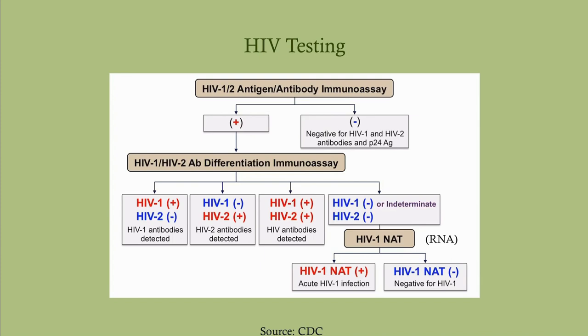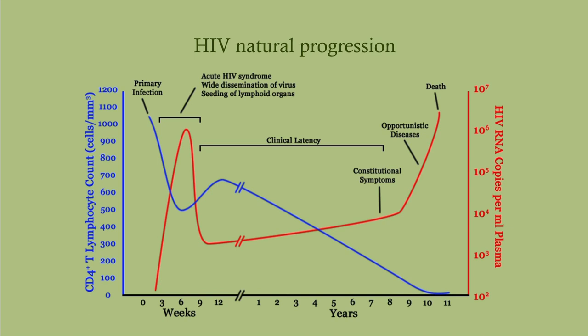This is the natural progression curve. In red is the viral load and in blue is the CD4 count. Notice that immediately there is a very big spike in viral load. Then you mount an immune response and the viral load drops. But throughout the latent period where you don't have symptoms, there is a progressive drop in CD4 count. Ultimately, the CD4 drops below 200, and this is where opportunistic infections begin. The goal is to start antiretroviral therapy early — so the CD4 count is maintained and viral load is suppressed.